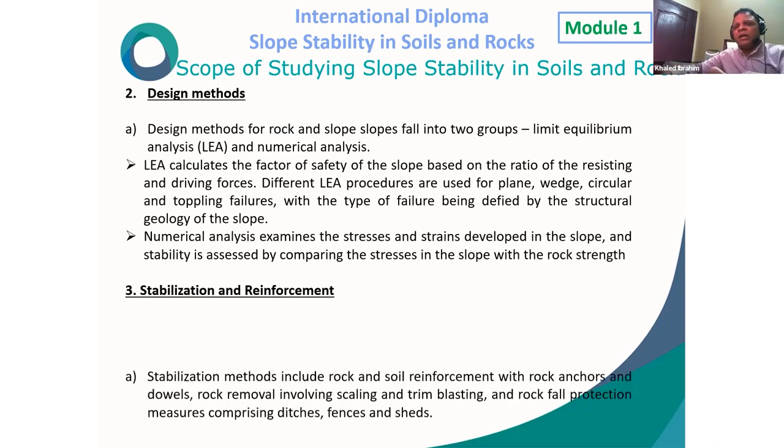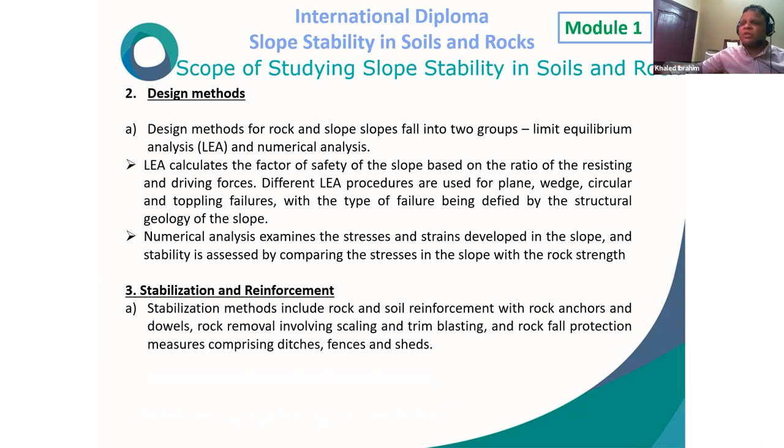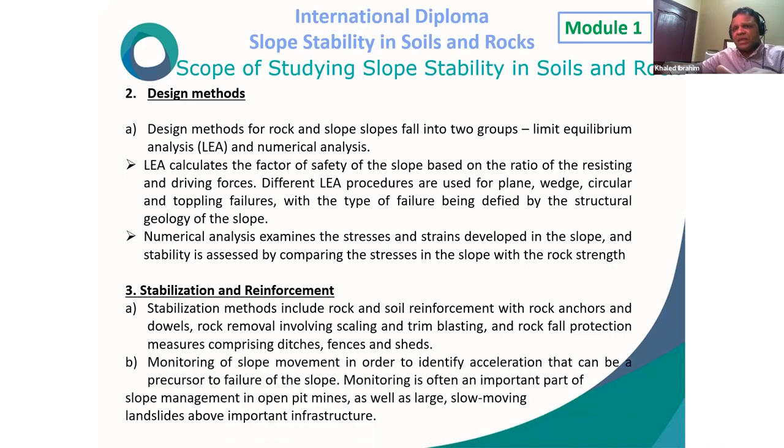Stabilization and reinforcement methods include rock and soil reinforcement with rock anchors and dowels, rock removal involving scaling, trimming, and blasting, and rock fall protection measures comprising ditches and fences. Monitoring of slope movement is used to identify acceleration that can be a precursor to failure. Monitoring is often an important part of slope management in open pit mines as well as large slow-moving landslides above important infrastructure.